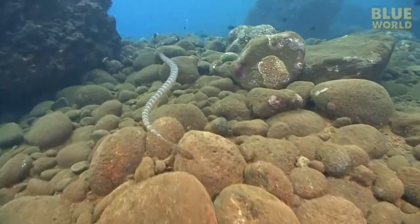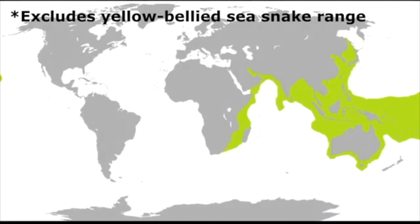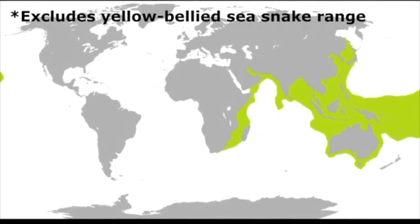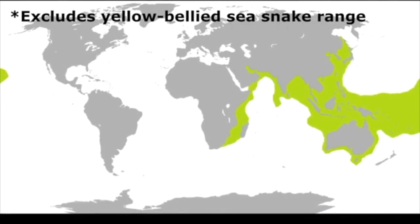We will only be focusing on sea snakes today — sorry, sea krait, you should have stayed in the water. They are most commonly found in coral reefs and river mouths of tropical coastal areas. Sea snakes only live in the Indian and Western Pacific Ocean region.